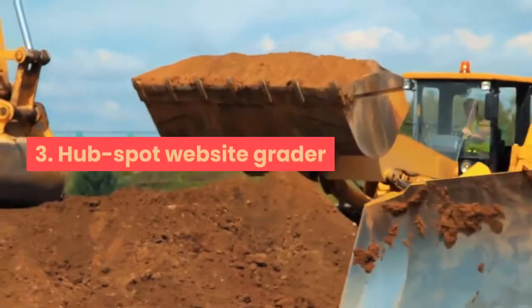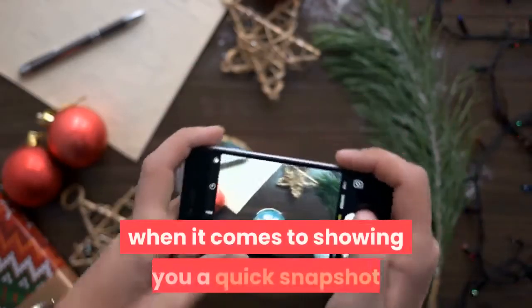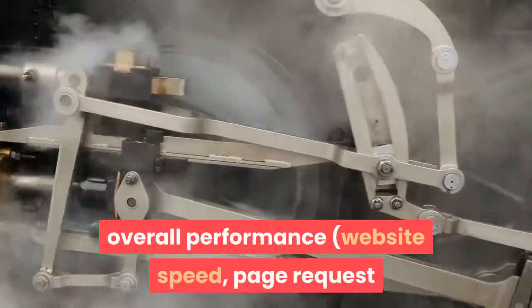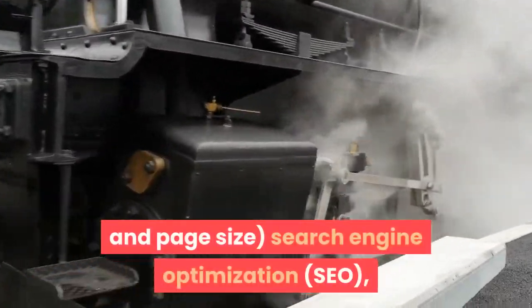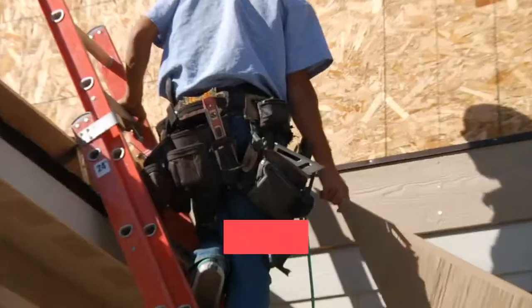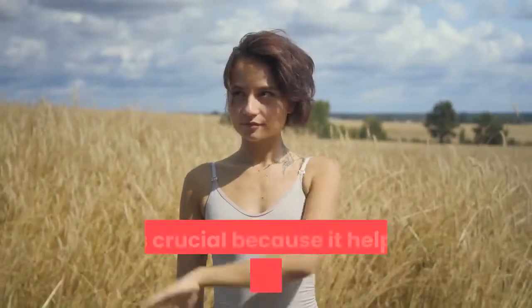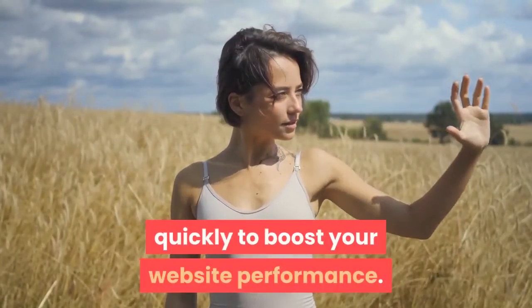3. HubSpot Website Grader. This tool is very effective when it comes to showing you a quick snapshot of your website's overall performance. It will give you an insight of your website's overall performance, website speed, page request and page size, search engine optimization (SEO), mobile responsiveness and appearance, as well as security. In addition to that, this tool also provides suggestions on what you need to do to improve your website conversion rate. This is crucial because it helps you make effective changes quickly to boost your website performance.